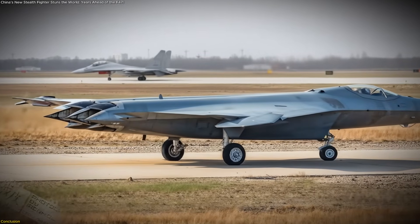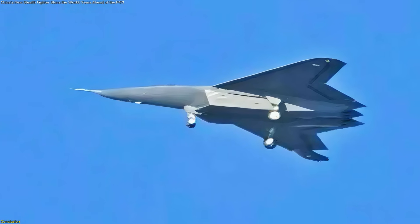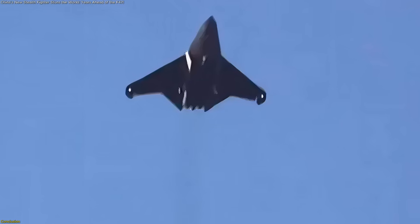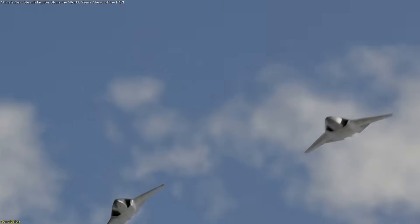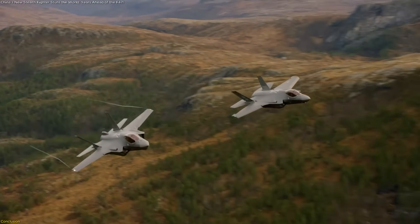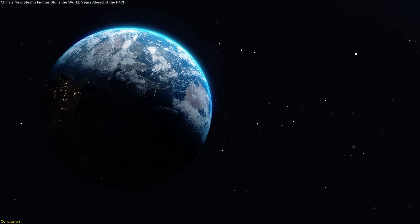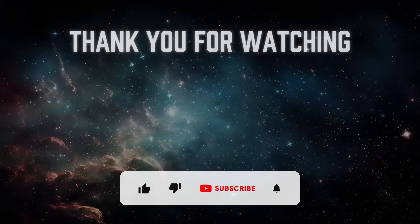China's sixth-generation fighter is more than just a prototype — it's a message. From its tailless stealth design and powerful sensors to its role in a dual high-low strategy, this aircraft points to a future where air dominance is defined by speed of innovation, not just legacy programs. With flight testing already underway, the timeline could give China a head start into the 2030s, raising big questions about the future of the F-35 and the U.S. F-47. We're watching a turning point in aerospace history unfold in real time — will the world adapt quickly enough, or are we already witnessing the next leap beyond fifth-generation technology?